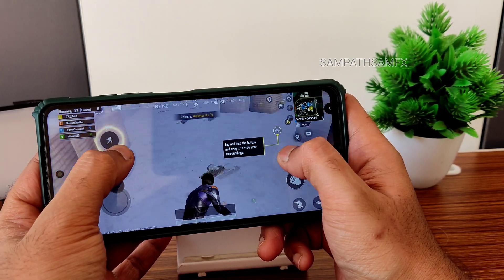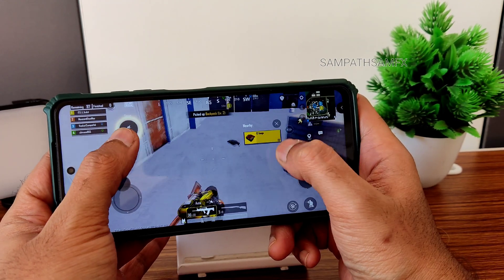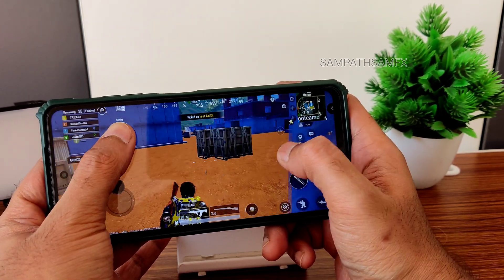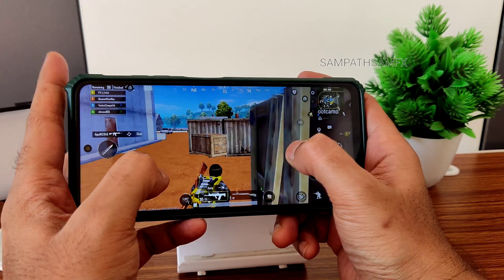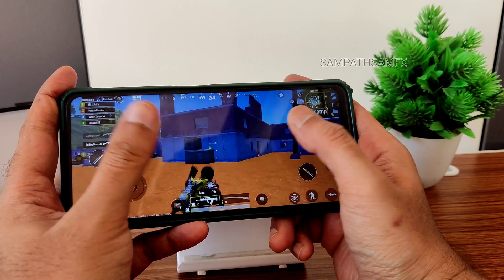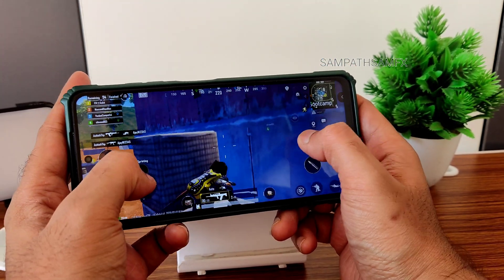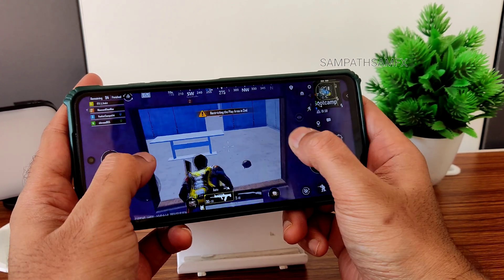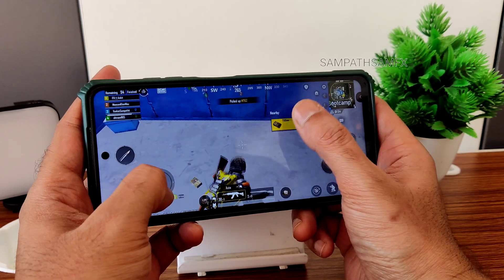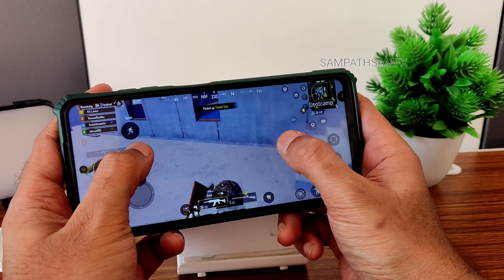You can see the gameplay — at least in close range I can manage. There aren't many players around, which is disappointing because I'm at a low rank like Bronze or Silver. Because of that I can't show a complete high-level gameplay experience, but for the other aspects of the review, I've shown more than expected.